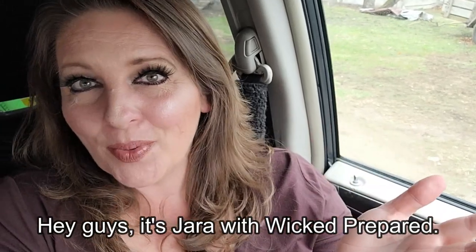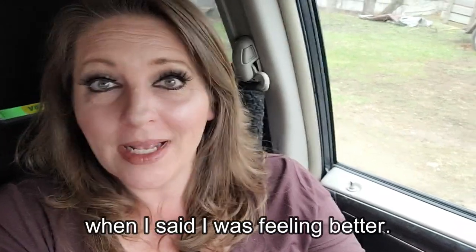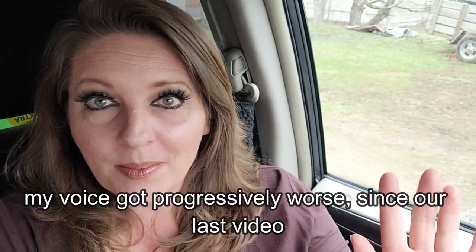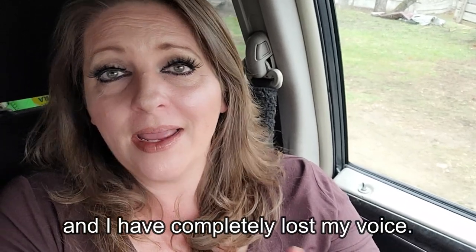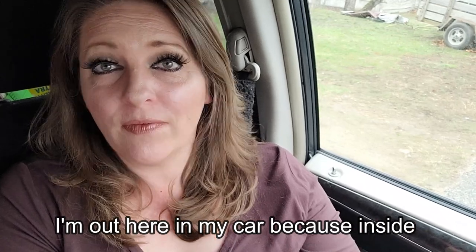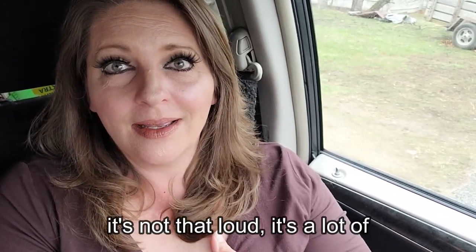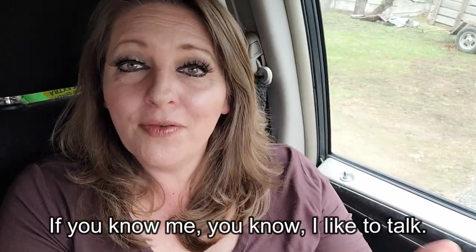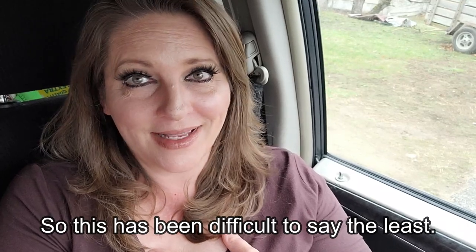Hey guys, it's Jarrah with Wicked Prepared. As you can see, I may have spoken too soon when I said I was feeling better. My voice got progressively worse since our last video, and I have completely lost my voice. I'm out here in my car because inside we've got the freeze dryer running, and even though it's not that loud, it's a lot of competition for this. If you know me, you know I like to talk, so this has been difficult to say the least.